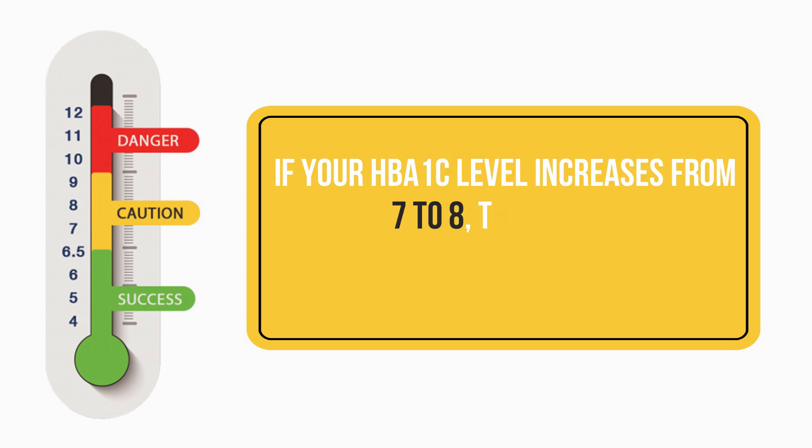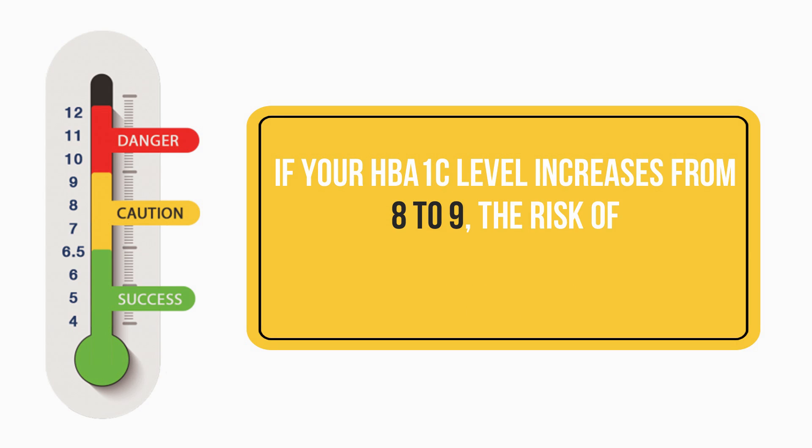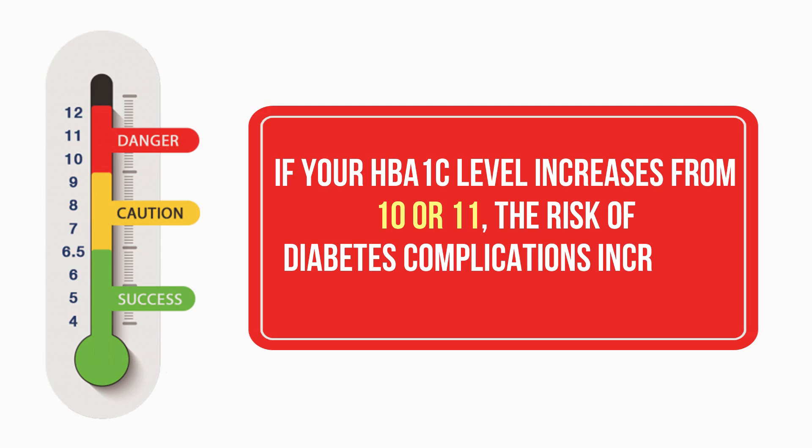Many studies have been done to see when the risk of eye disease, kidney complications, heart complications, feet and nerve complications all come. These studies have confirmed that as the HbA1c goes above 7 percent, your risk of developing complications increases. In fact, for every 1 percent increase in HbA1c — say from 7 to 8 — your risk increases by 25 to 30 percent. If it goes from 8 to 9, another 25 to 30 percent. So if it goes above 10 or 11, you are at almost 100 percent risk of developing diabetic eye disease, kidney disease, feet complications, heart complications, and so on.